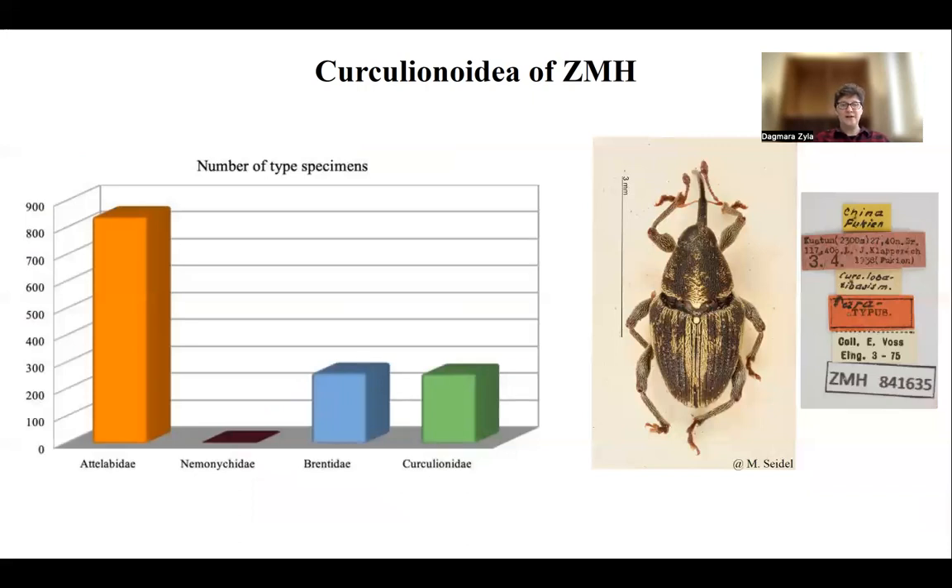Among Curculionidae, we have a significant amount of type specimens. As I said, overall in the collection we have 3,100 Coleoptera types, and one third of them are Curculionoidea. The main group is Attelabidae, followed by Brentidae and Curculionidae with more or less the same number of types, and very few from Nemonychidae.